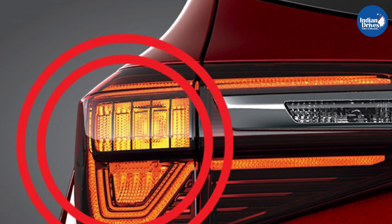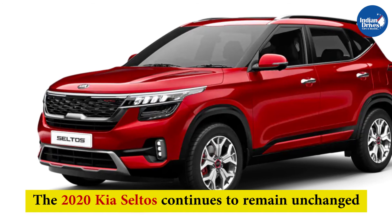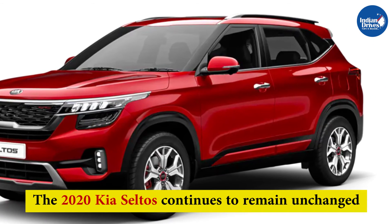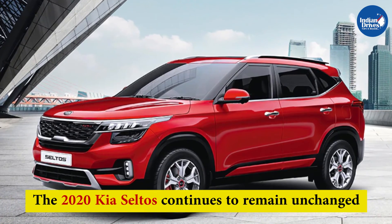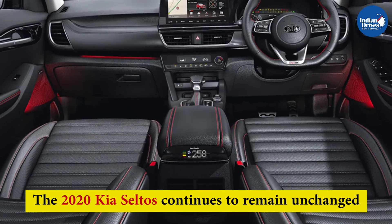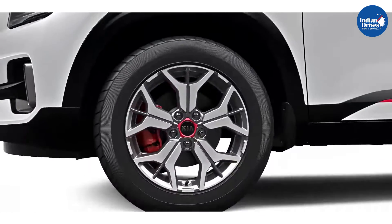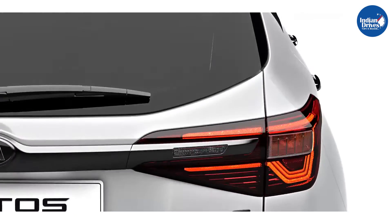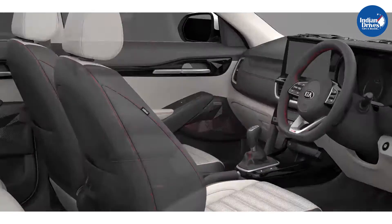The company has also introduced the emergency stop signal as standard across all variants. The 2020 Kia Seltos continues with the same set of petrol and diesel engine options, which have been BS6 compliant right from the time of launch. The Kia Seltos has been the best-selling SUV in the country since the start of 2020, and with the added features, the company has made it even more attractive.